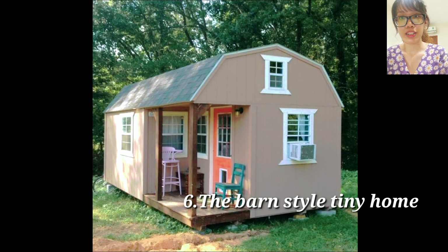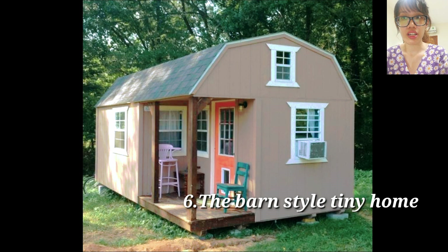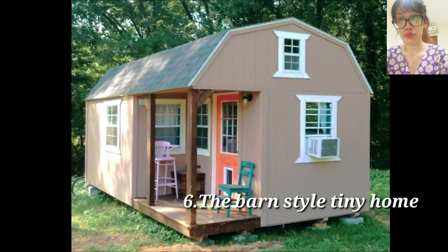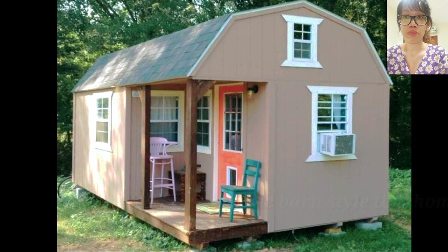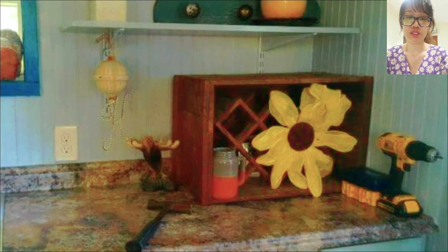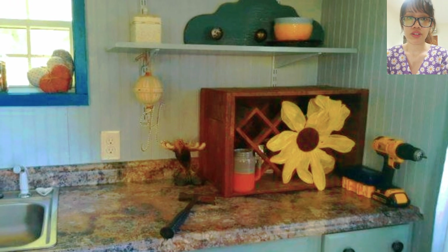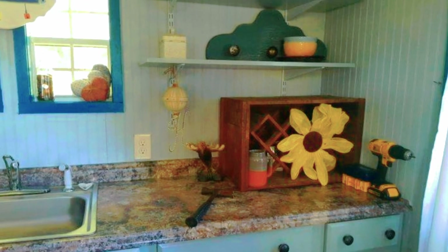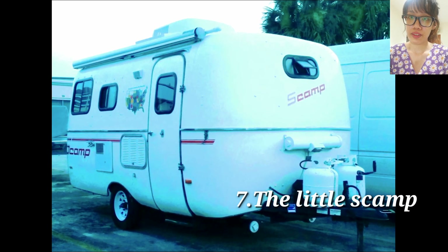Sixth, the Barn Style Tiny Home — mostly finished. This house is ready for you to take over and make your own. If you don't have any construction experience, hiring a contractor for a few days to finish out the bedroom is recommended. Otherwise, the electric and plumbing are finished and the home is mostly ready to move in. The purchase price includes an air conditioner, refrigerator, and space heater.